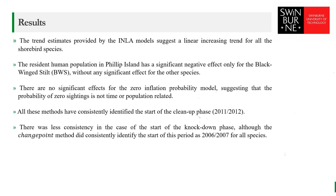The trend estimates provided by the INLA model suggest a linear increasing trend for all shorebird species. The resident human population on Phillip Island has a significant negative effect only for the banded stilt, without any significant effect for other species. There are no significant effects for the zero-inflation probability part, suggesting that the probability of zero sightings is not time or population related. All methods consistently identified the start of the cleanup phase, and there was less consistency for the start of the knockdown phase, although the change point method did consistently identify this period as 2006–2007 for all species.